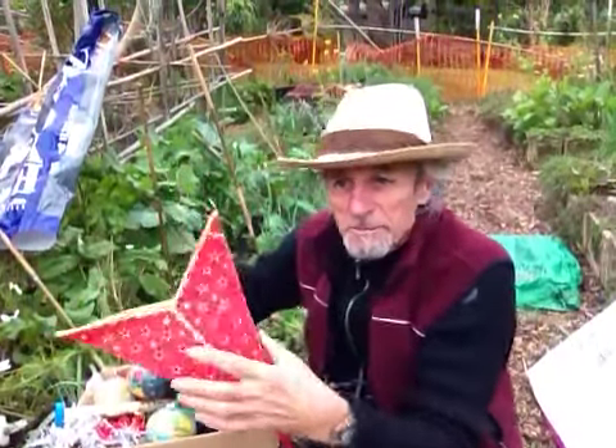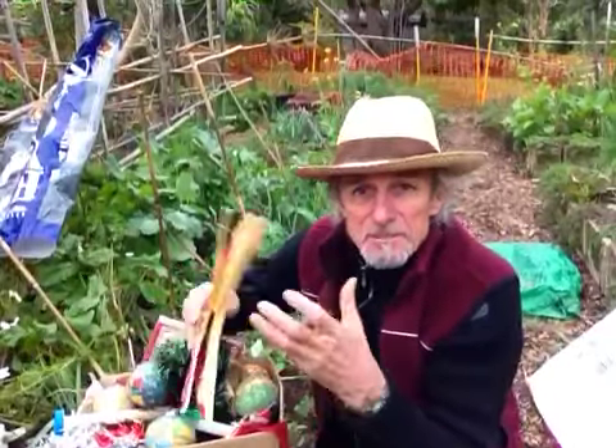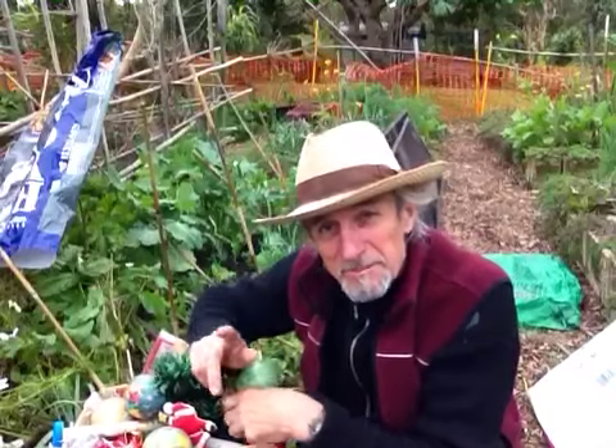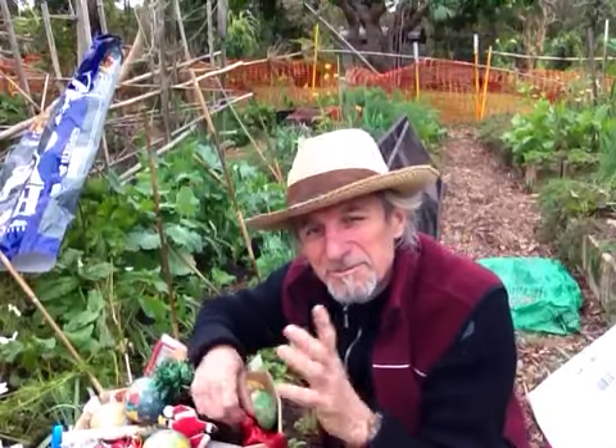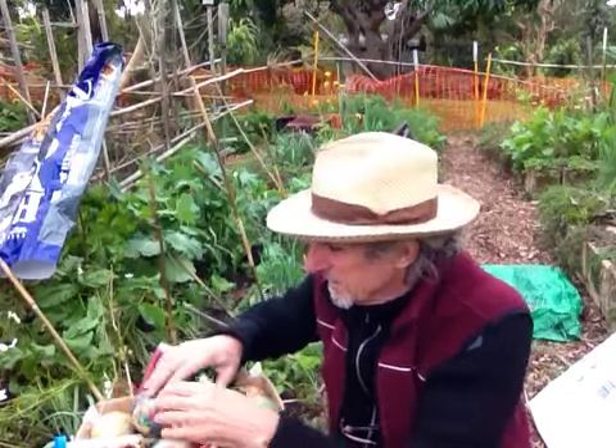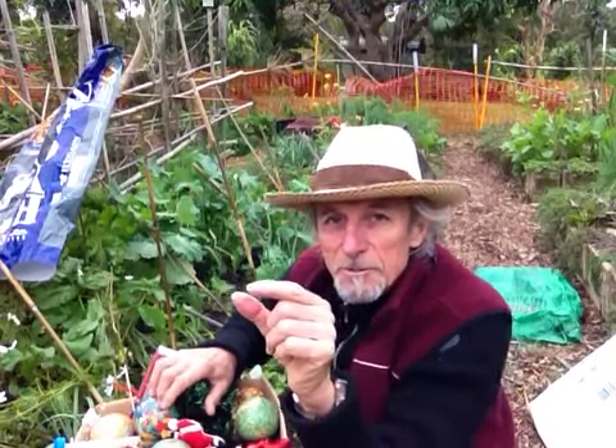We hope to solve our wallaby problems by putting something in the garden that they're not used to. A wallaby, by the way, is a little kangaroo — not really, but it looks very much like a kangaroo.